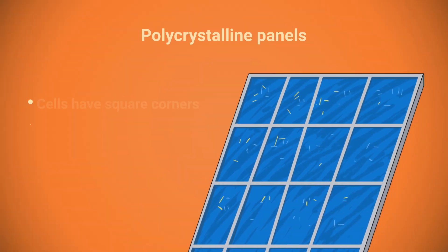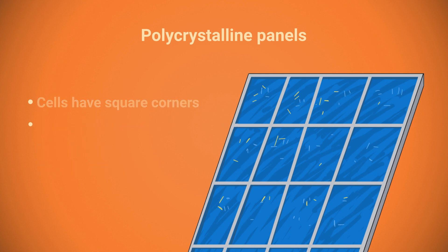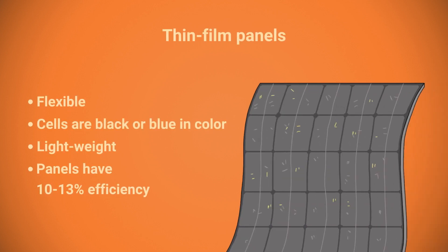Let's now talk about the panels themselves. There are three popular types of panels. Polycrystalline panels were popular back in the day — they are bluish in color and have a marble-like surface. Today they aren't as popular because they aren't very efficient. What you want for your house are monocrystalline panels — the most modern and efficient photovoltaics, recognizable by their black color and rounded edges. There are also thin film panels, which are light and flexible, but rarely used for home installations because they come at low wattage.